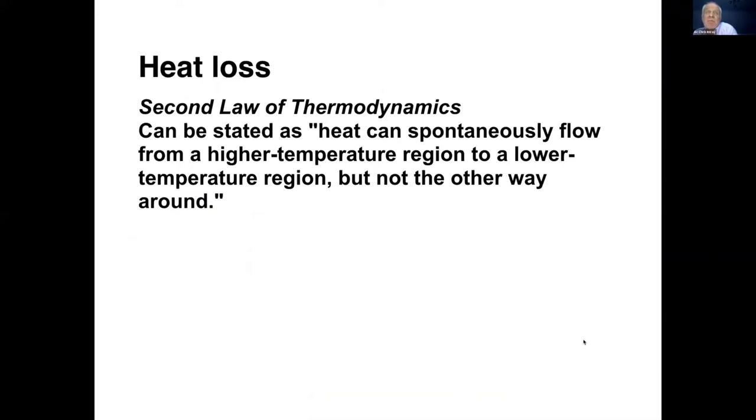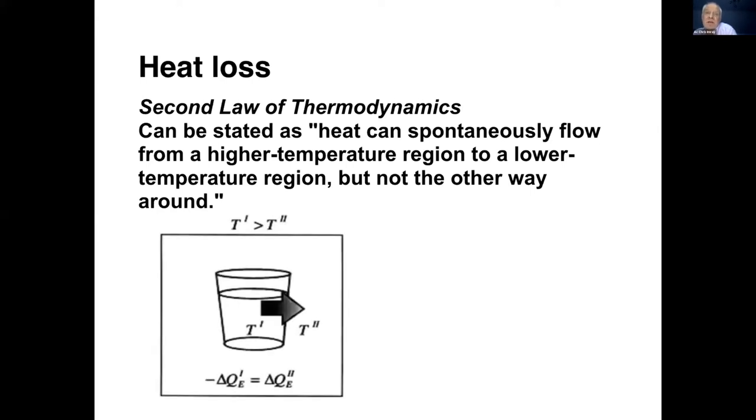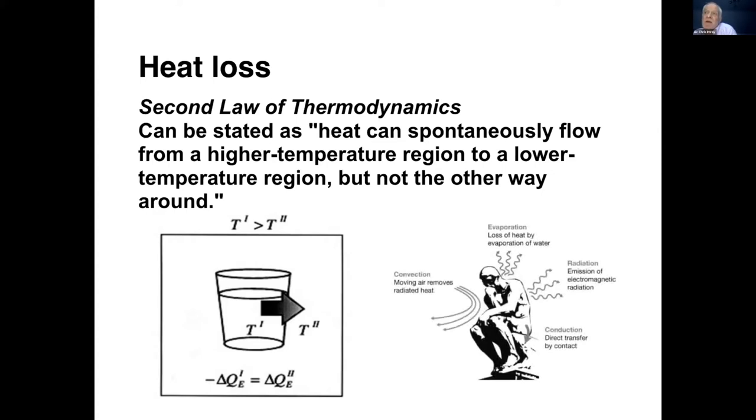A little bit of physics. It's based on the second law of thermodynamics. Very simply, if you put a cup of tea on the counter, it will get cold and will not warm up unless you put it in the microwave. Heat is flowing spontaneously from a higher temperature to a lower temperature region. If we look at the ways in which you lose heat in the mountains or anywhere else, it's through four different mechanisms: convection, evaporation, radiation, and conduction.